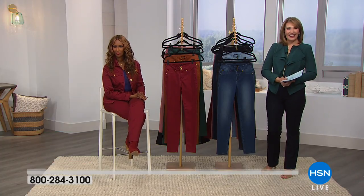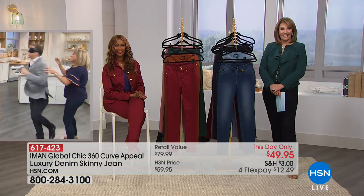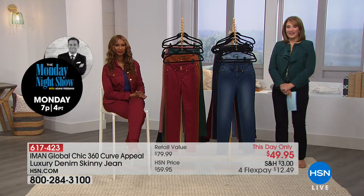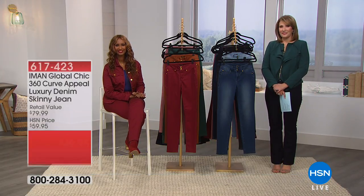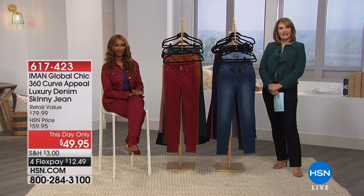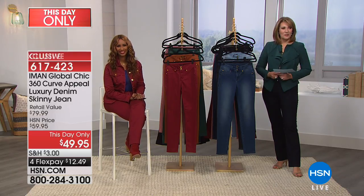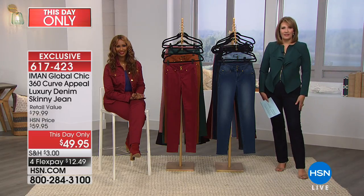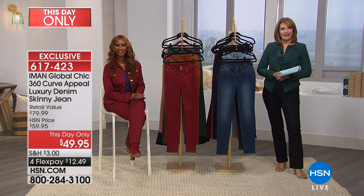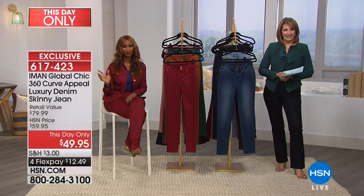Sarah also got two ruffle tees and two cold shoulder tops. This is her first time trying Iman's denim, but she's always loved the fashions. She's built like a traditional pear shape — carrying weight below the waist — and you can see from all the models that this jean works great for pear shapes. Everybody looks fabulous in these jeans regardless of figure, and that's the bottom line.